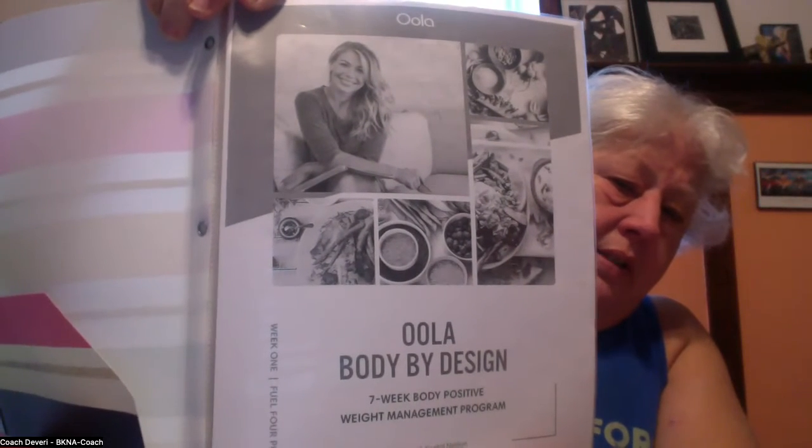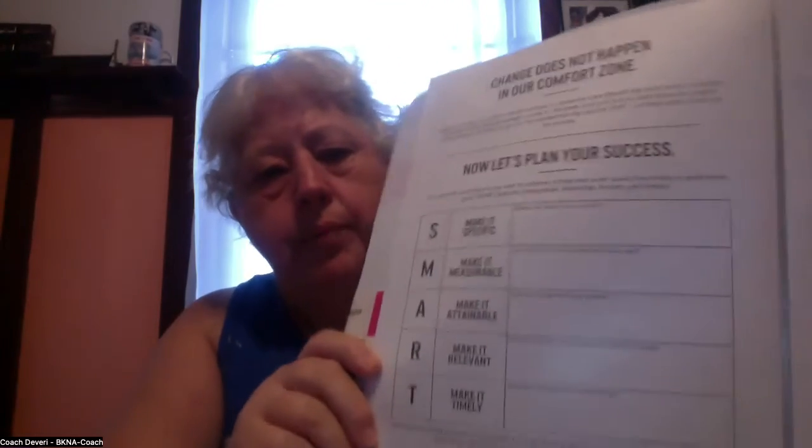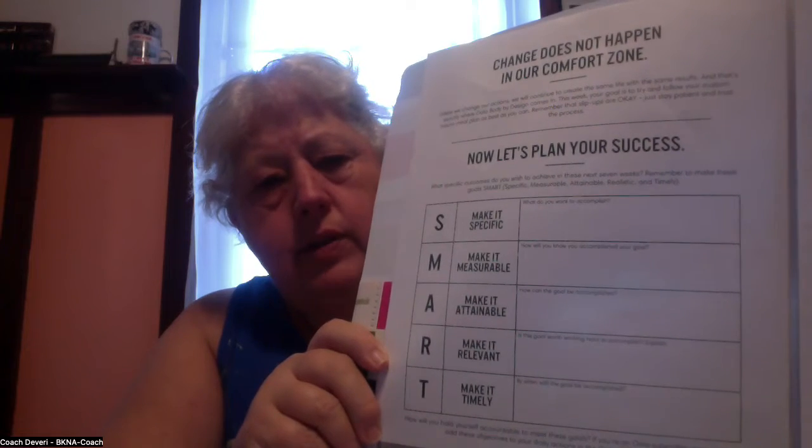The program I'm using, as you probably know, is Body by Design, just introduced by Ula about a month ago. It's a seven-week body-positive weight management program. The first unit includes five videos and introduces the course. It includes a SMART plan where you set some goals for yourself.